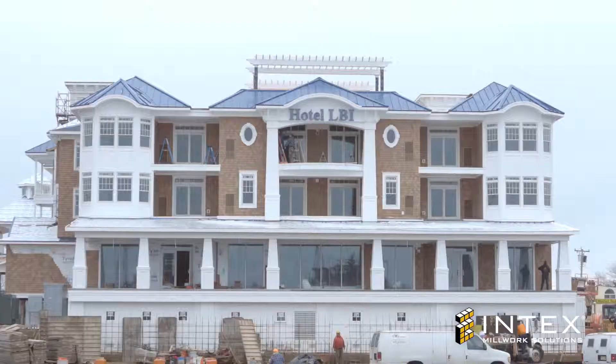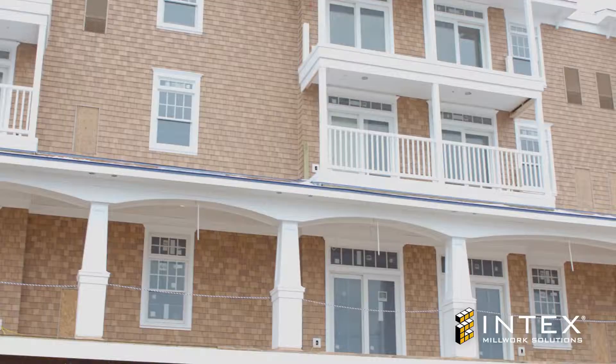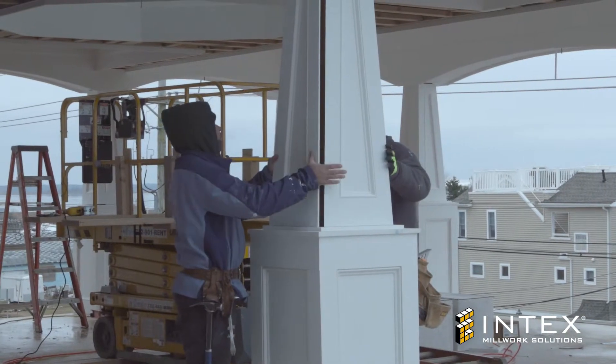At Intex Millwork Solutions, we see every builder, architect, and contractor that we work with as a partner. We understand the building cycle and we're here to support our clients through every step of that process, from a customer's first inquiry to that moment of installation.